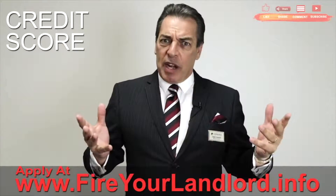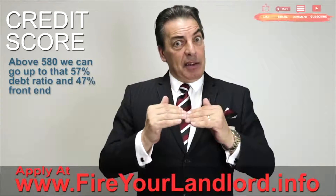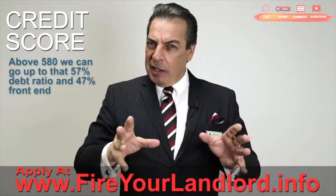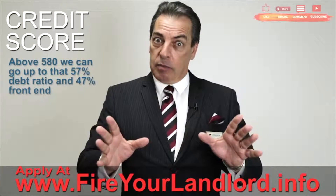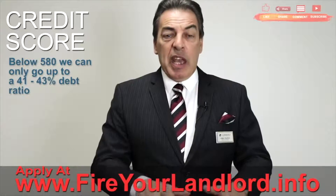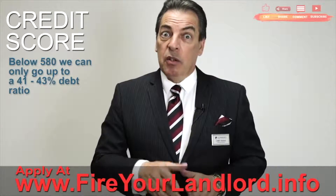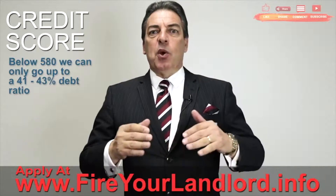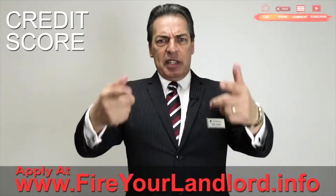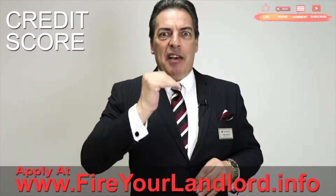We're going to look at your credit score. If you have over a 580 FICO score, we're usually going to be able to go up to that 57% debt ratio and 47% front end. Sometimes it requires a 620 — it all depends on how well you've taken care of your credit. If you are below a 580 FICO score, we're looking at a much lower debt ratio — 41% or 43% depending on the circumstance. Don't give up if your credit score is low; we can work with that and help you fire your landlord.